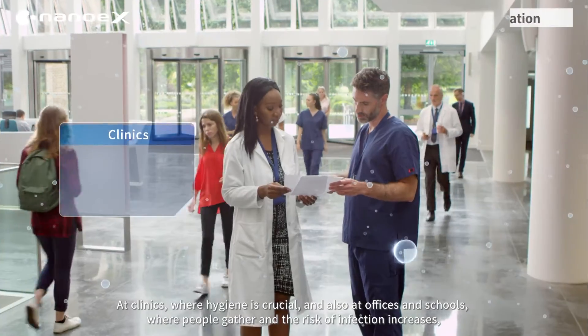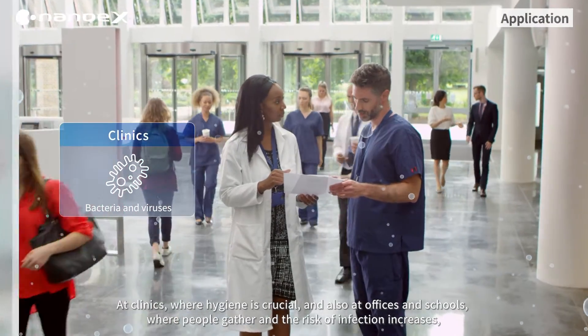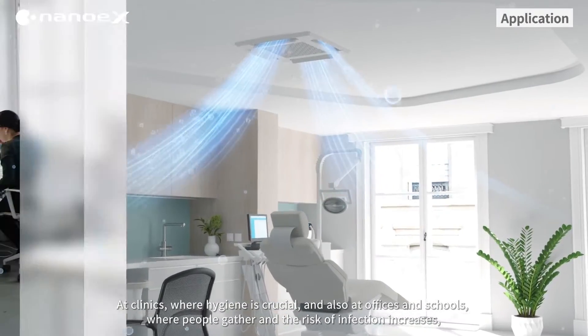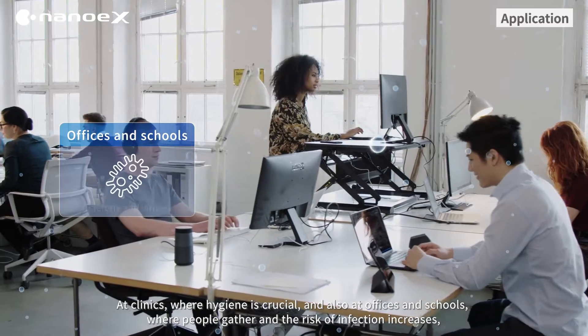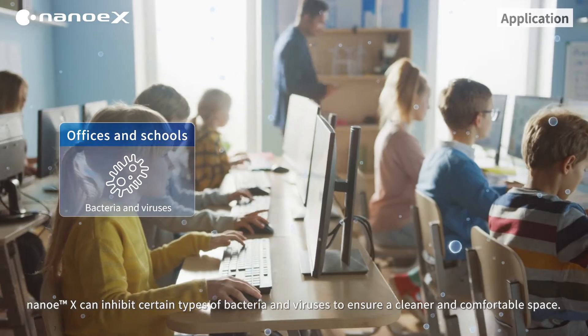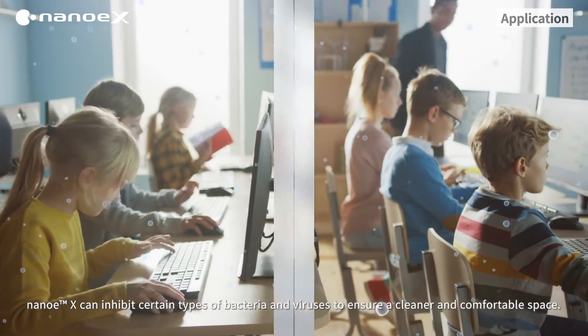At clinics, where hygiene is crucial, and also at offices and schools, where people gather and the risk of infection increases, NanoEX can inhibit certain types of bacteria and viruses to ensure a cleaner and comfortable space.